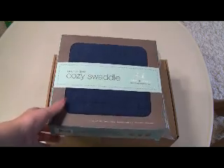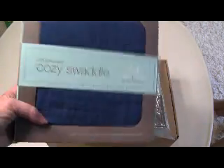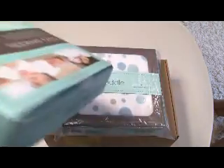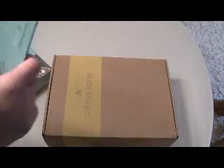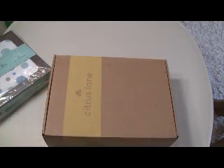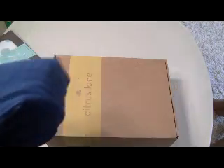Obviously my 18-month-old is too old for a swaddler, but I was told these are big enough to use as blankets. So I'm going to open one on camera to see if they are correct. You can use your Citrus Lane credits to buy add-ons, or you can just pay by credit card.